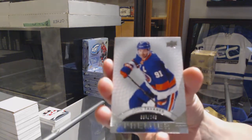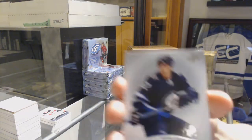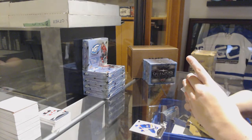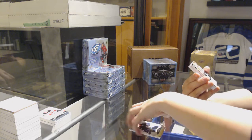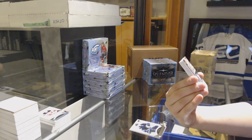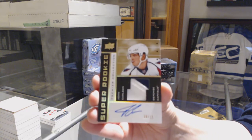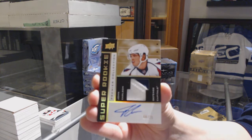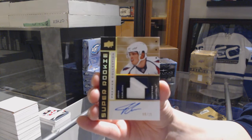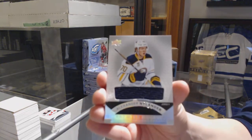We've got a base card numbered to 249 for the New York Islanders, John Tavares. We've got a rookie numbered to 399 for the Winnipeg Jets, Jack Roslovic. We've got a super rookie Retro Patch Auto Gold, number 215 for the Washington Capitals, John Carlson. Number 215 for the Caps, and a rookie jersey for the Buffalo Sabres, Alex Nylander.